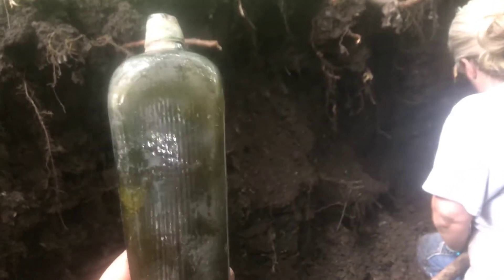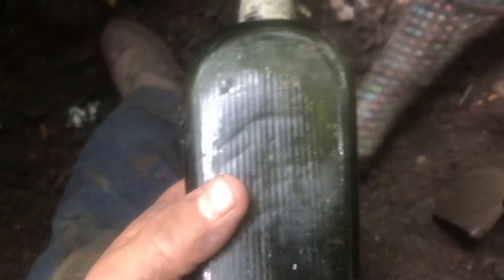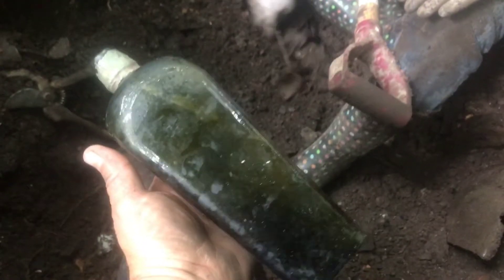All right, we're back. Take a good look at this guys - olive case gin. Look at these ribs on this thing. This thing is magnificent - it's got three dots on the bottom of it. It's just a magnificent bottle that we pulled out there. It is so wavy and it's got a little crown thing.